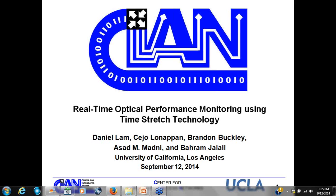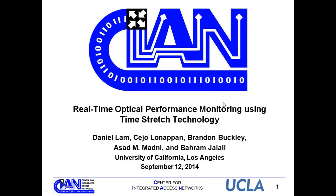Hi everybody. Good afternoon. My name is Daniel, and I will be talking about real-time optical performance monitoring using time-stretch technology. I'm currently a PhD student at UCLA under Professor Jalali and Professor Madani.